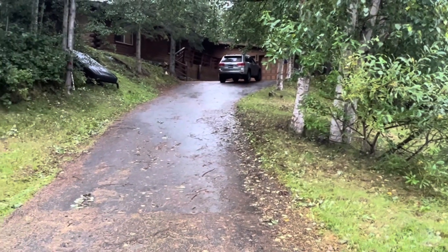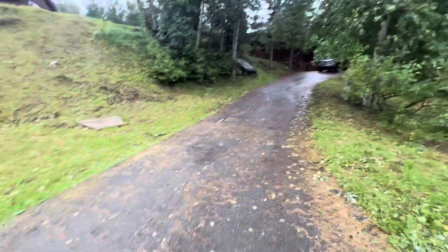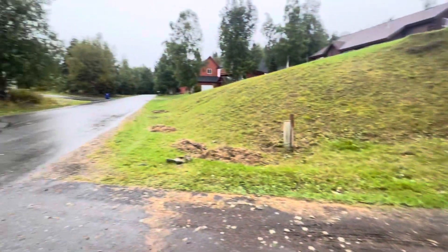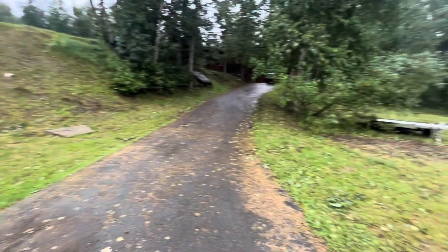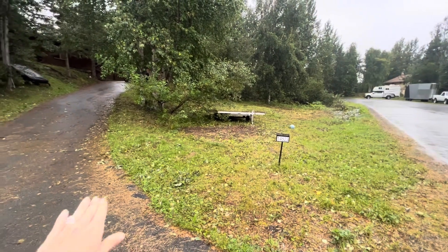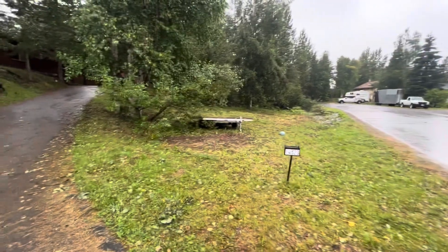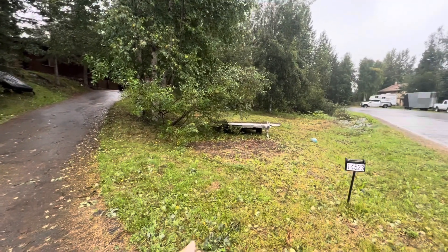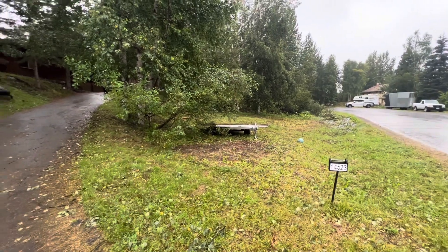We're at Dawn Circle and I wanted to come down here first to give you a feel for as you pull in. I think with a tiny bit of excavation work, this is pretty flat and level here. I don't know how far over the easement is, but you can see the trailers right there and that looks pretty good.